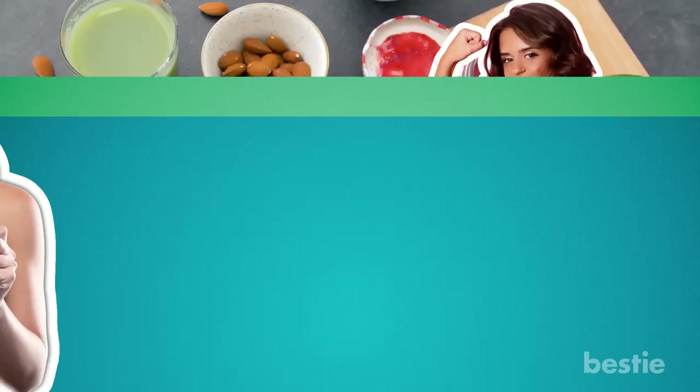Hey there, viewers! Thinking of going on a health kick? There are plenty of great foods you can start eating to get your body in shape. While most people associate vegetables with a healthy diet, there are also amazing fruits packed with every vitamin and mineral you can think of. Let's look at the 11 most nutrient-dense fruits to get you in shape.